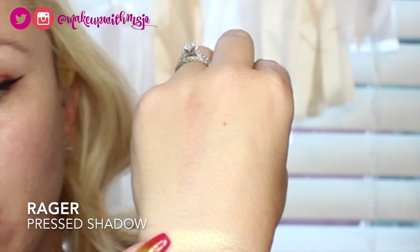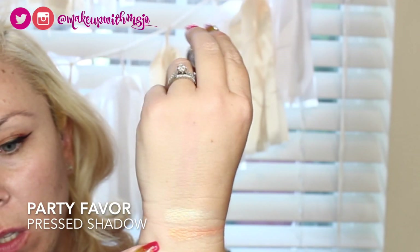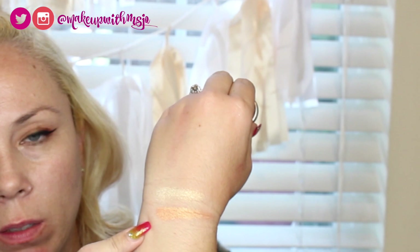That was Rager — super pretty. The next one is Party Favers, which is kind of an orangey shade with orange, red, and yellowish undertones. And here's that swatch right there. The next one is called The Big Three.